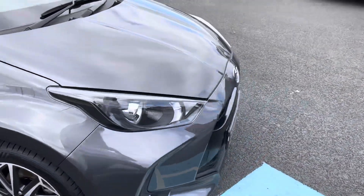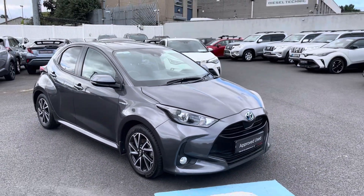This 211 Luna Sport Yaris is available to view today from Toyota Longwell.